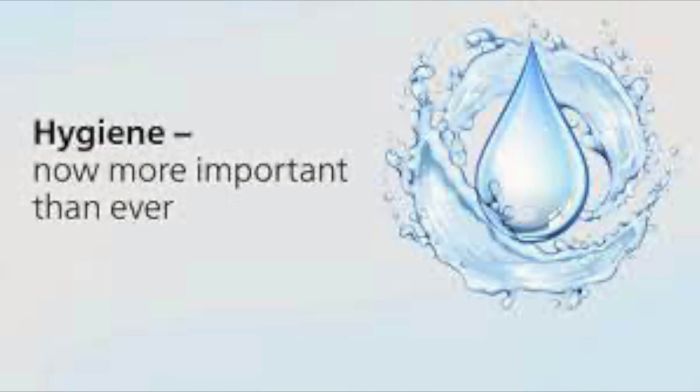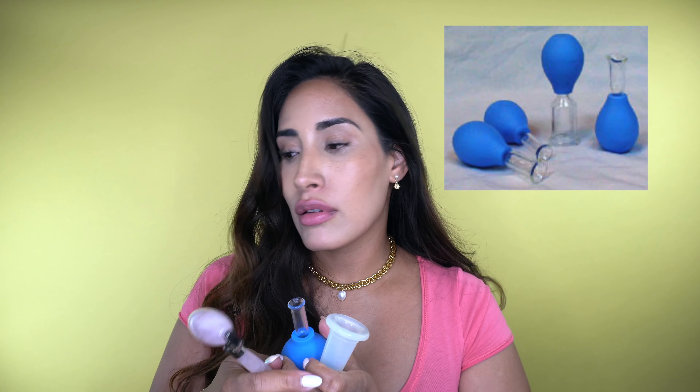Now that we have that down, I want to talk about more hygiene. A lot of us know about these trends — they're not really new, but they've become more popular because of Instagram and TikTok. These tools have been used for centuries by many people in different cultures. I'm talking about gua sha, jade rollers, and suction cups for the face. I want to talk about these because they tie into hygiene, along with makeup brushes, makeup sponges, and towels.